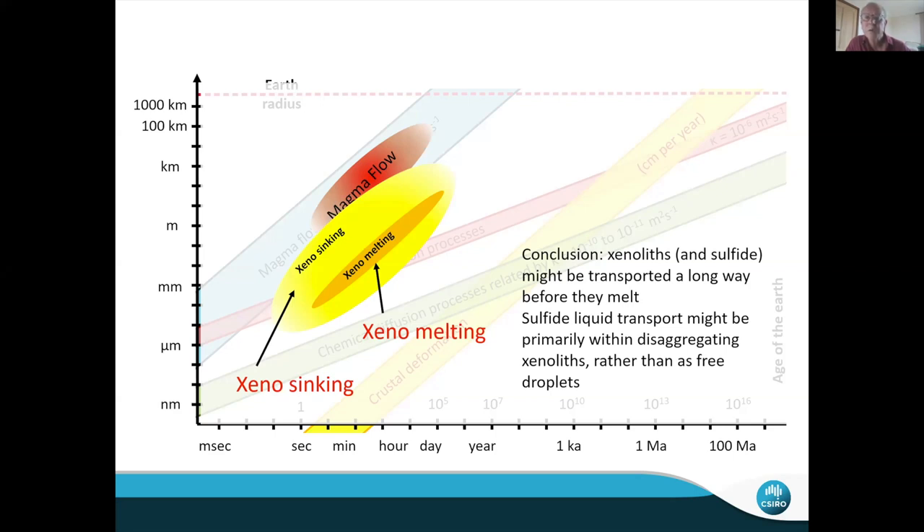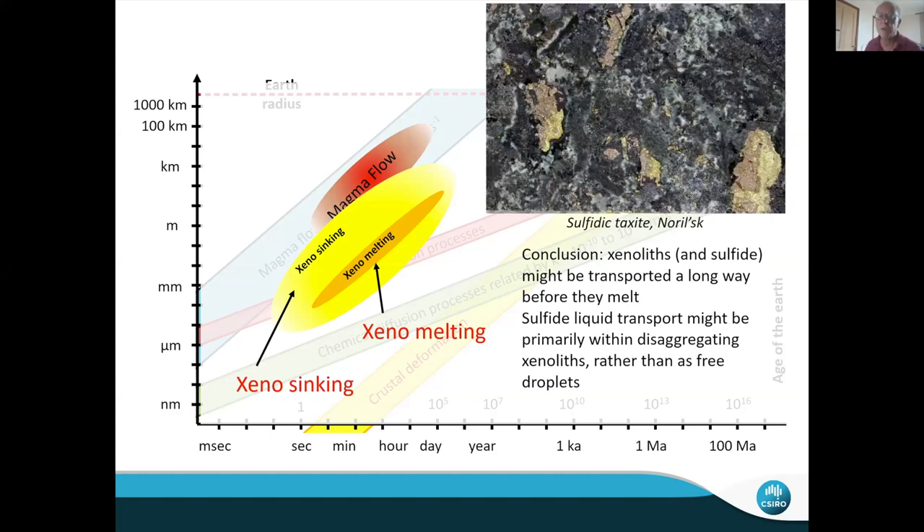This taxitic association is very commonly true in deposits formed from mafic magmas, but much less so for komatiites. Why? Komatiites are much hotter and much less viscous, which means timescales for dissolution of xenoliths are shorter by orders of magnitude. In one sentence, that is the major reason why komatiitic deposits typically look a lot different from mafic-hosted deposits.